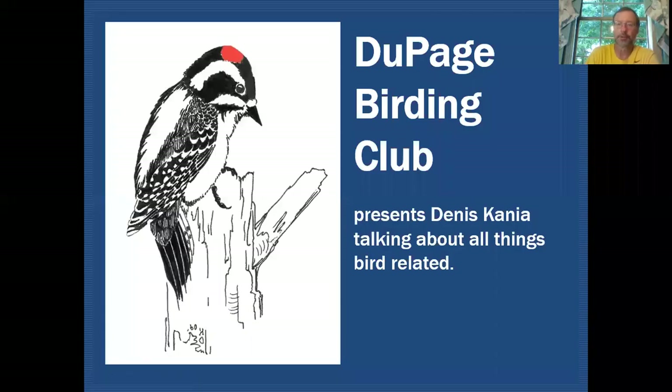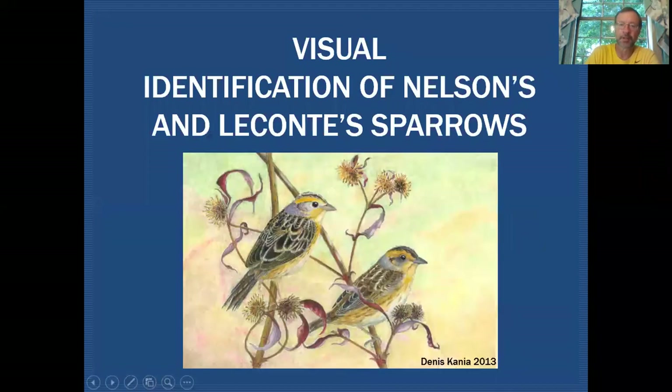Hello fellow birders. My name is Dennis Kania. Today we're going to take a look at Nelson's Sparrow and Le Conte's Sparrow during fall migration. On the DuPage Birding Club Education Channel we'll be discussing all things bird related. As I mentioned, today we'll be taking a close look at Nelson's Sparrow and Le Conte's Sparrow.